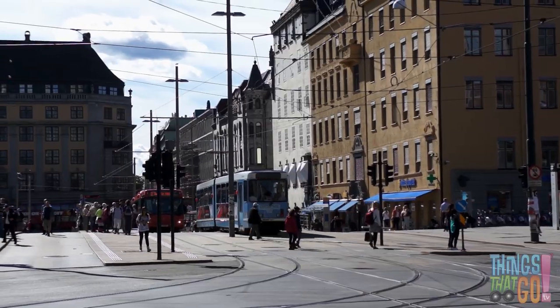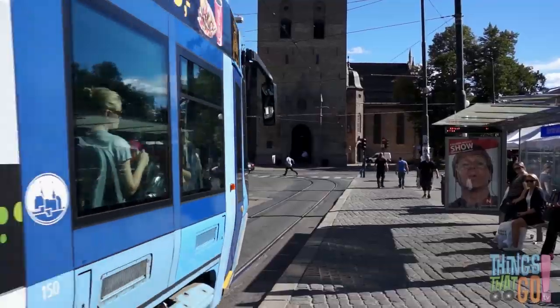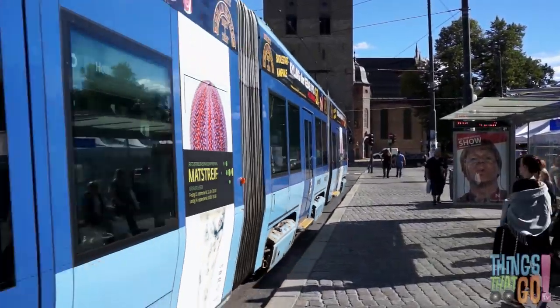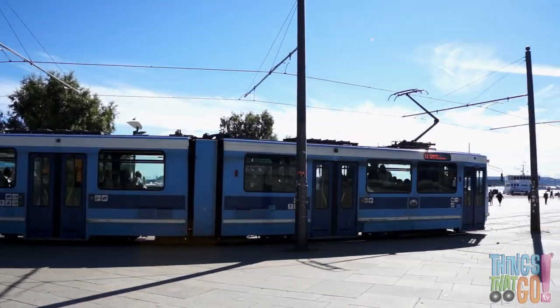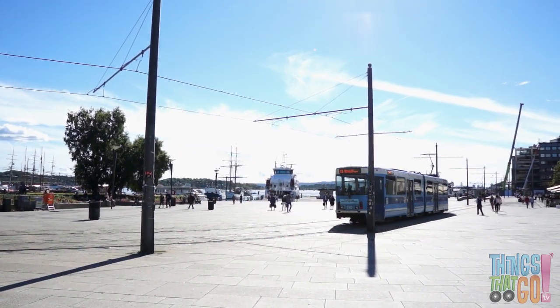Past the buses, past the cars, past the bikes and people. How do you think the tram moves so quietly? It's because this tram is an electric tram. It moves along using electricity it gets from the overhead lines. Can you see the overhead lines above?